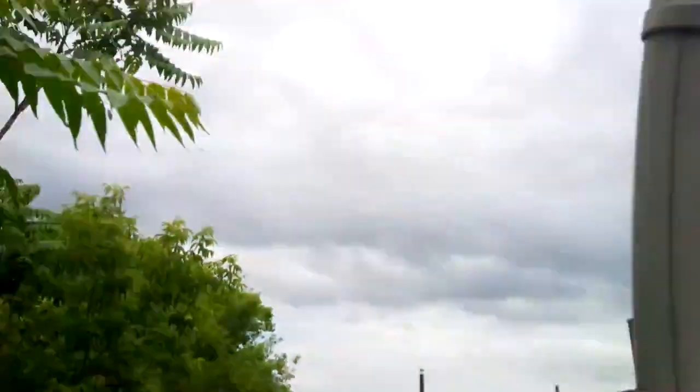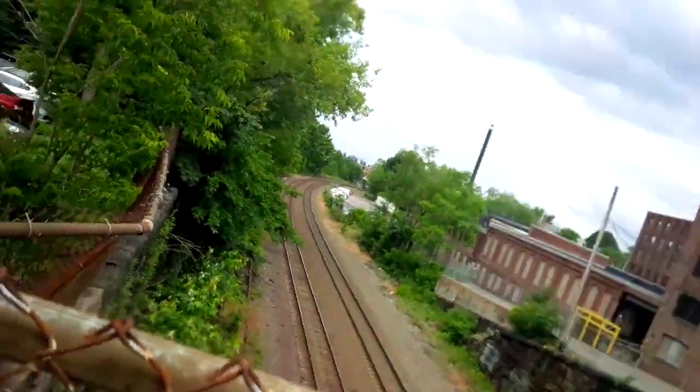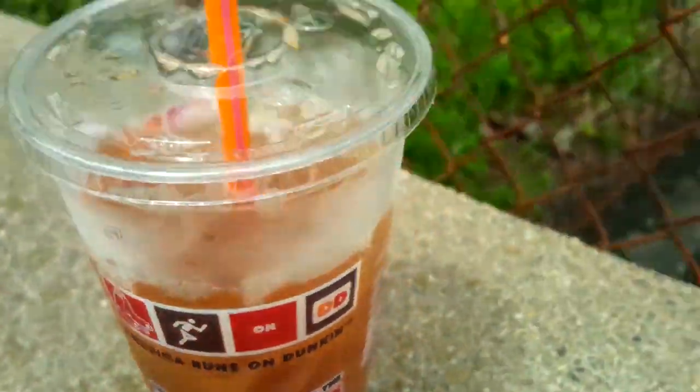Pretty quick to change the exposure there as we go from light to dark areas, and we'll see if we can come on in here for a focus check. Continuous autofocus seems to be pretty quick.